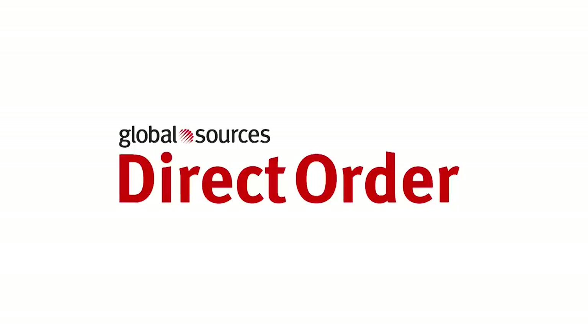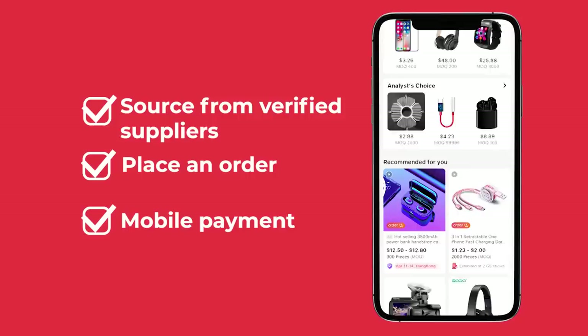Looking to purchase products from trusted suppliers? Introducing GlobalSources Direct Order, a brand new, free service that lets you source from independently verified suppliers. Place an order and pay for it, all through the convenience of your mobile device.